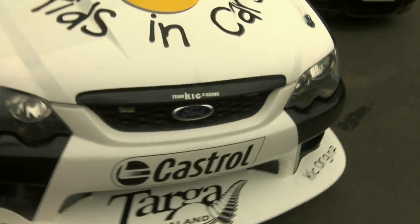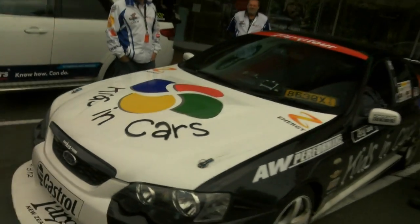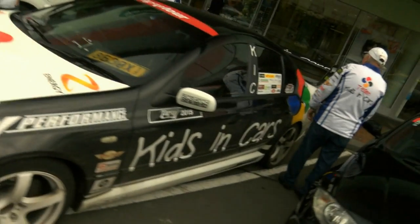What you're looking at now is a one-of-a-kind GTP Ford Falcon. It's a four-seater. It's got four race seats in it, four seat belts — and when I say seat belts, it's got six-point racing harnesses in it.